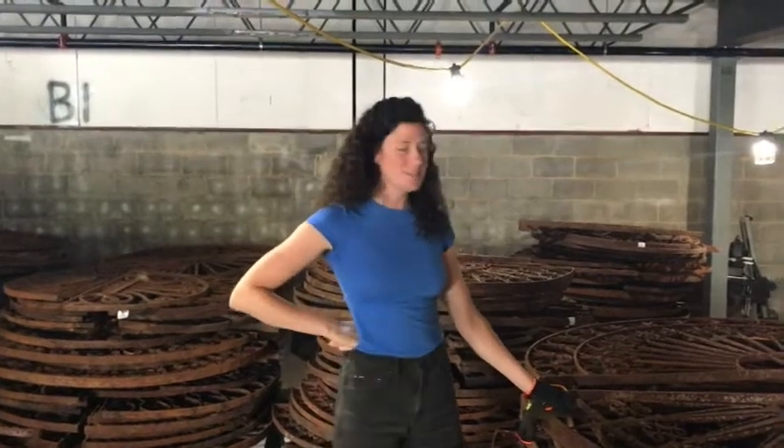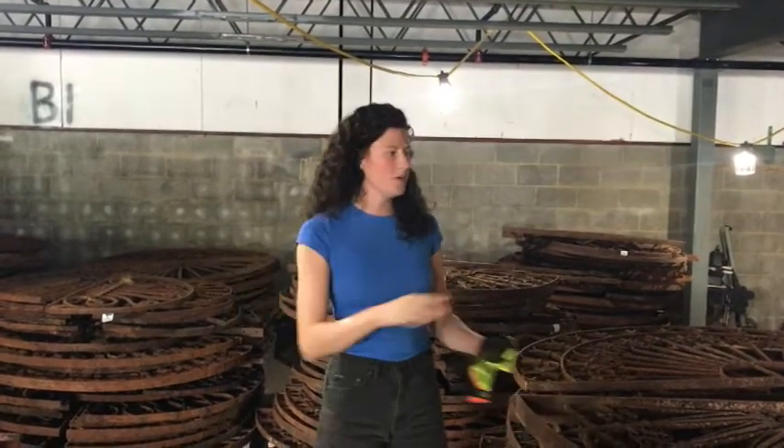Hey everybody, it's Grayson. I'm here at our warehouse, BBS2 as it's commonly known, and I want to talk to you a little bit about what's receiving this week. For those of you who don't know, the warehouse is where we do all of our receiving for our salvage jobs. We get to have the first touch on everything that comes in.